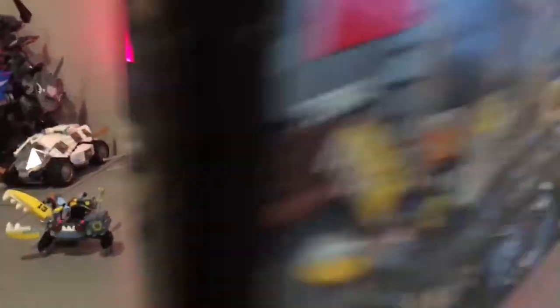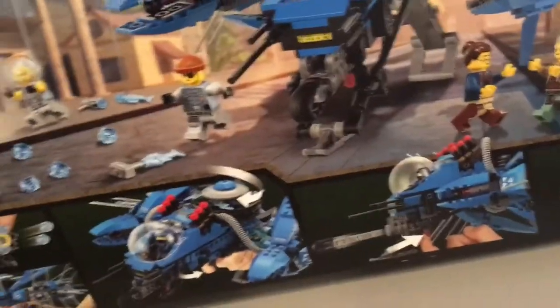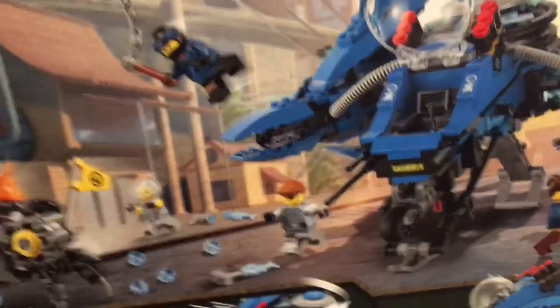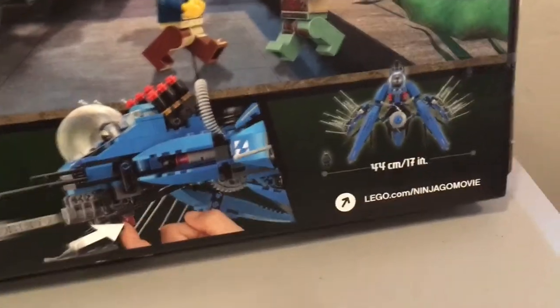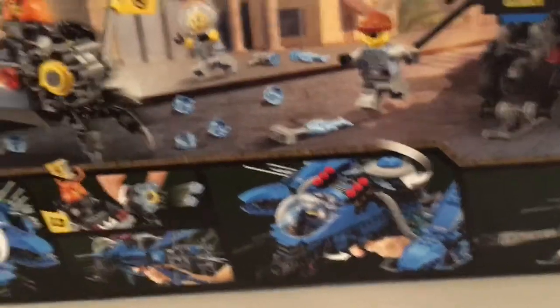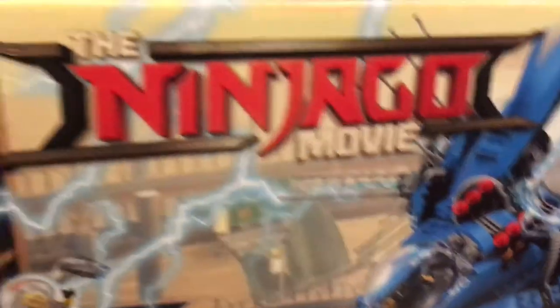Let's go ahead and flip this around and let me show you guys around the box. Boxes are always exciting so I always try to show them. There's quite a few different play features for this set. It does morph and transform into all sorts of different shapes and sizes. It spans 17 inches from left to right from the wingspan. I like what the Lego Ninjago movie series has done with all these cool different mechs and robot type things.